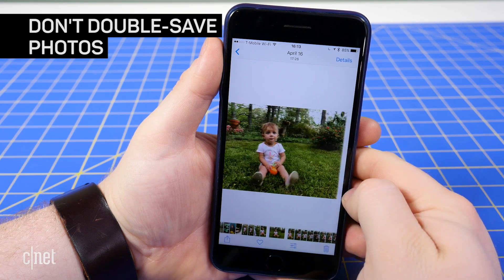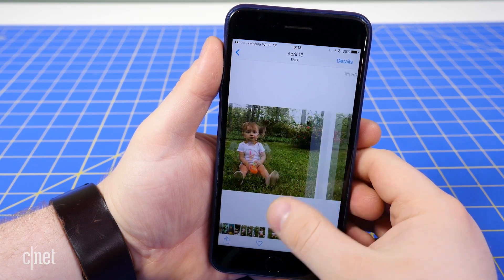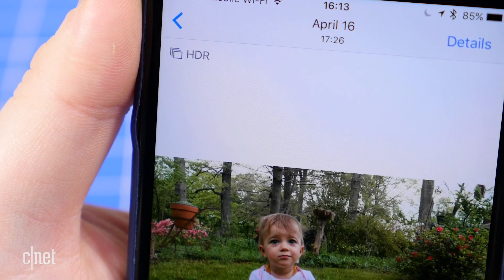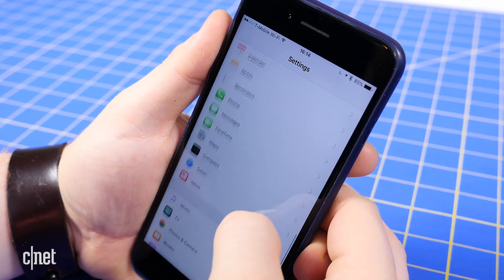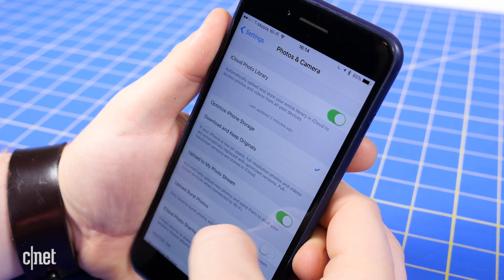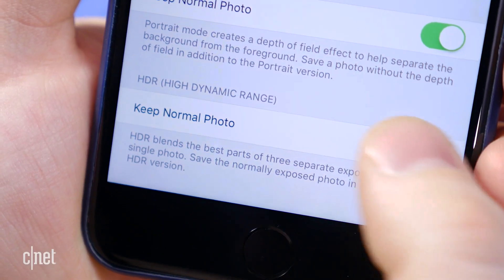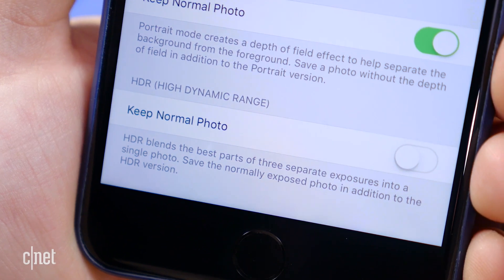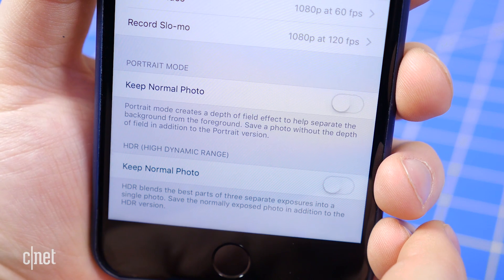If you use your iPhone's HDR mode, you've probably noticed that your phone automatically saves two photos: the HDR version and the normal version. To stop saving two photos each time you use HDR, open the Settings app and go to Photos and Camera. Scroll down to the bottom and untick the toggle next to Keep Normal Photo. If you have an iPhone 7 Plus, you'll see a similar toggle for Portrait Mode that you can also disable.